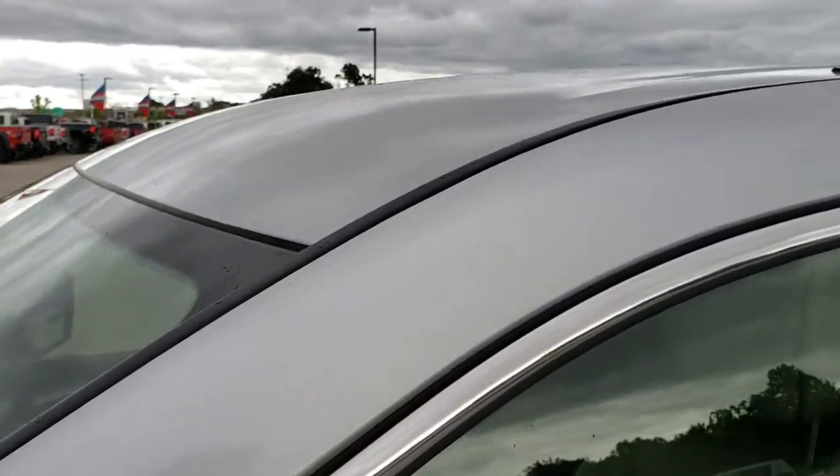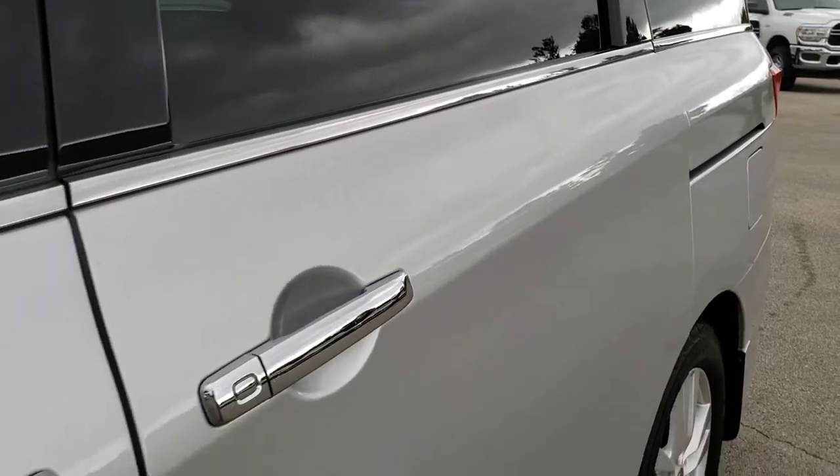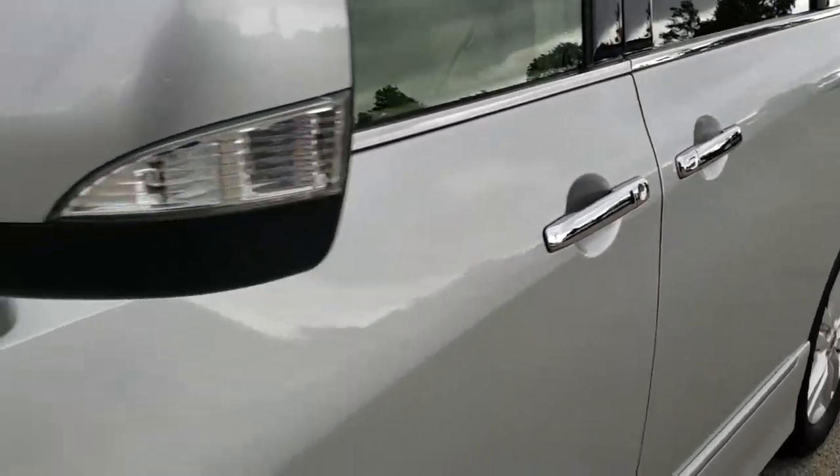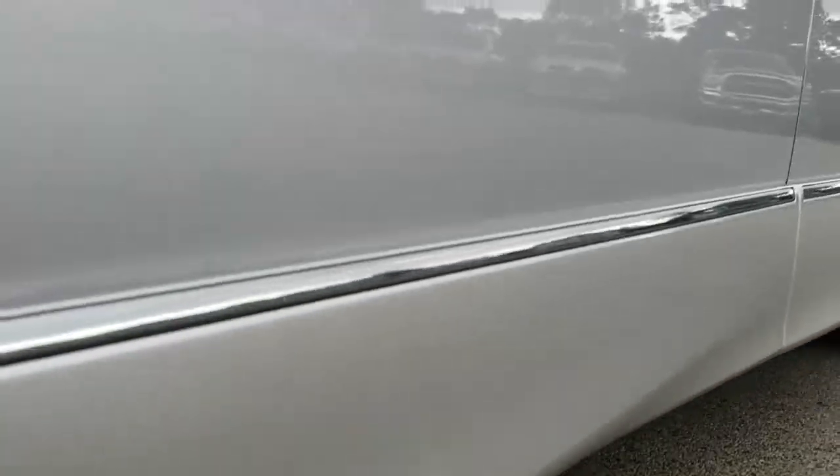Brilliant Silver is the color. We shoot all of our videos in 1080p so if you have HD capabilities on your computer, tablet or smartphone device turn them on right now because it's like you're right here looking at the vehicle with me, and definitely your best way to check out the van before seeing it in person.